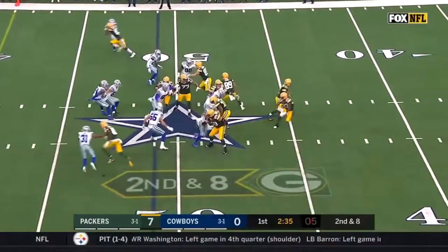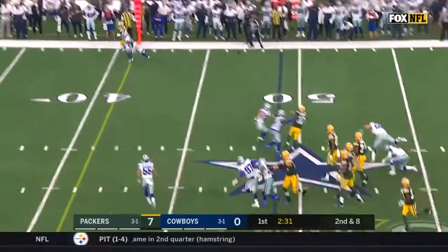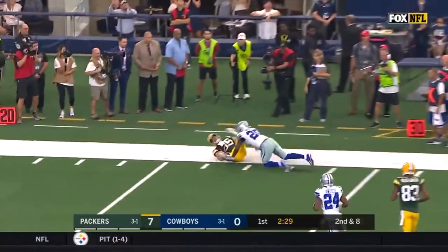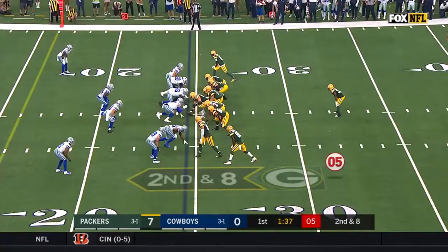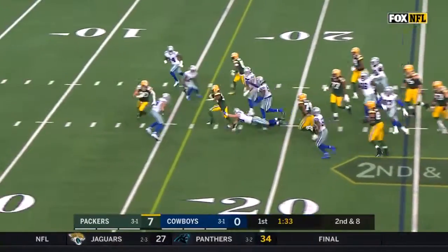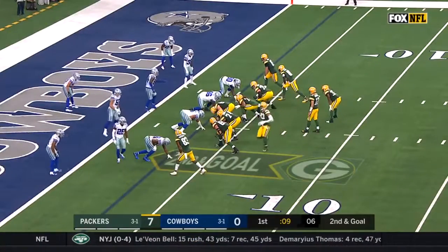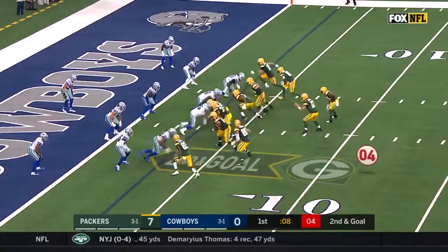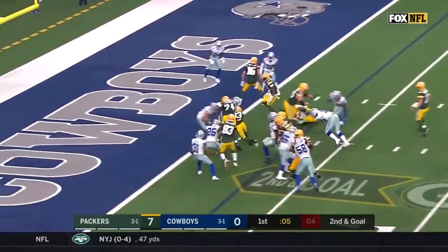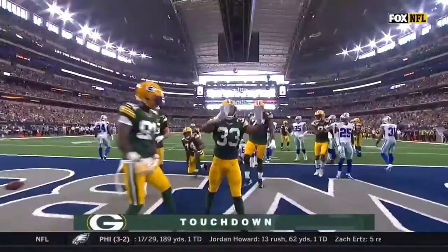The one bunched up at the line of scrimmage — Rodgers keeps, steps up, and throws high and caught. Here's Jones with a big hole to run through, still going down inside the ten. Handoff to Jones — he is in for the touchdown, his second of the day.